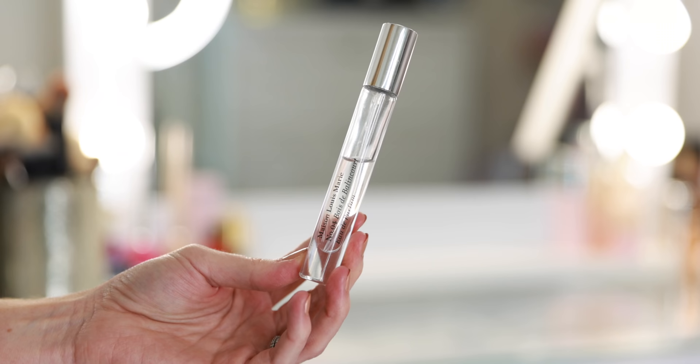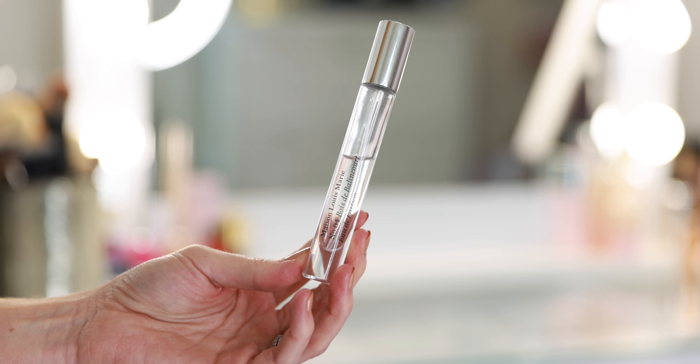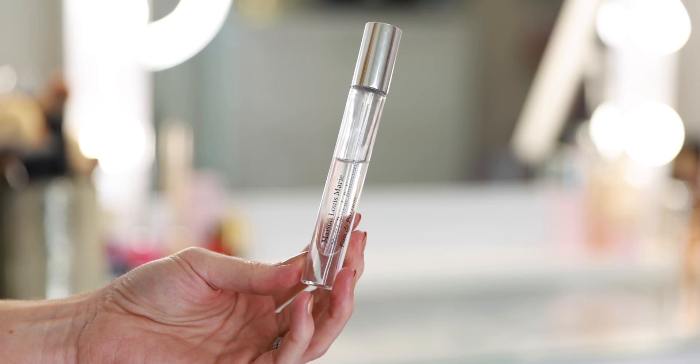Then I have Maison Louis Marie — this is the Number Four Bois de Ballincourt. This was sent to me complimentary in a Sephora package. It's halfway done already, but it's really beautiful. So unexpected — not something I probably would have purchased for myself, and yet I love it. It's really nice.